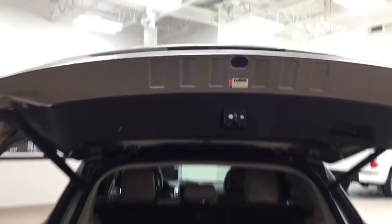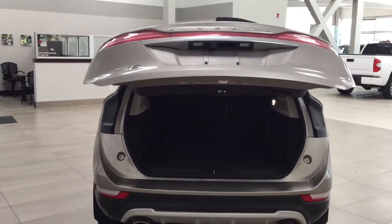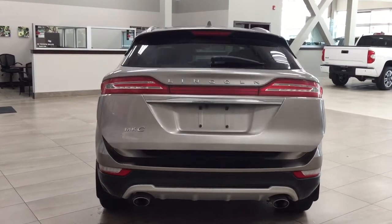When you're all finished up, all you have to do is push on the back of the tailgate once and it will close for you automatically, making things a lot easier when you have your hands full of grocery bags or the kids' sports bags.